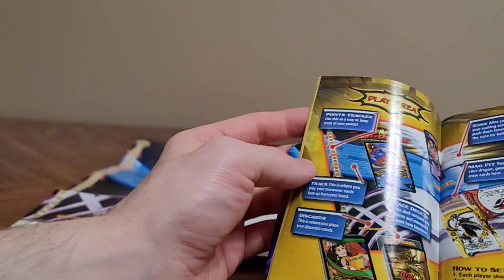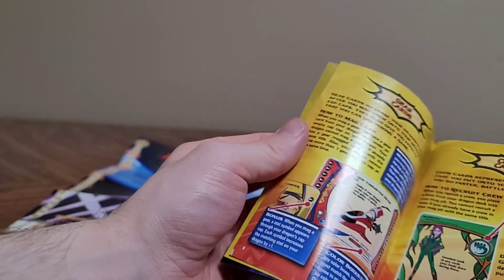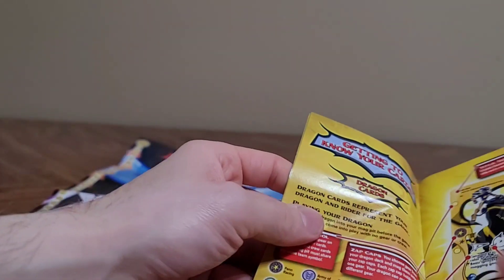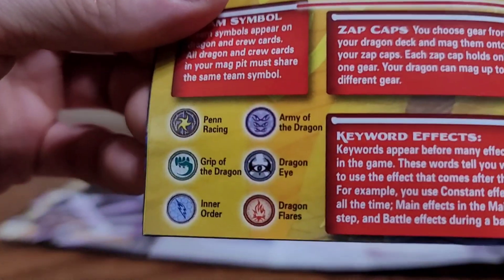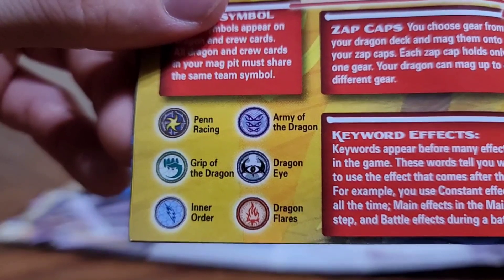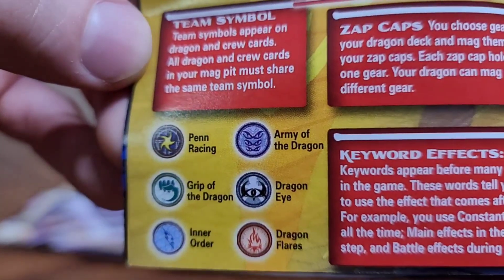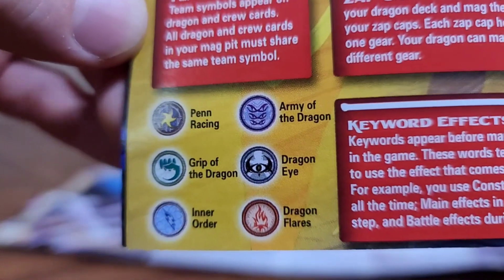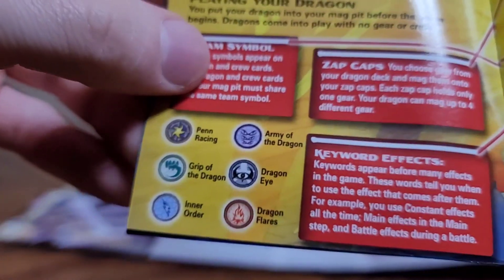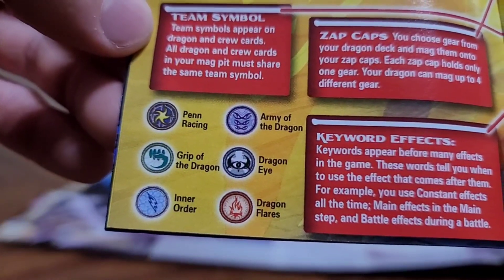We watch Jordan Fringe's videos because you watched practically nothing as a kid, apparently. Oh, I watched a lot of things, just nothing you would want to watch. Dragon Flares, Dragon Eye, Army of the Dragons — because remember, this is NASCAR with dragons. Inner Order, Grip of the Dragon, and Pen Racing.